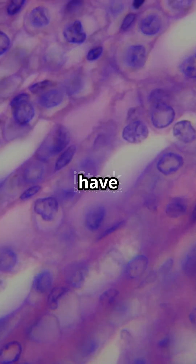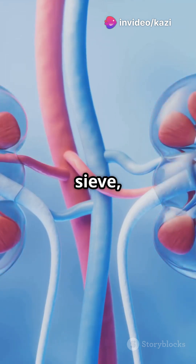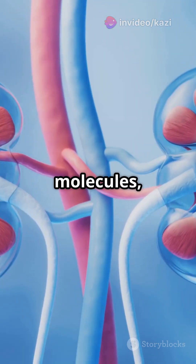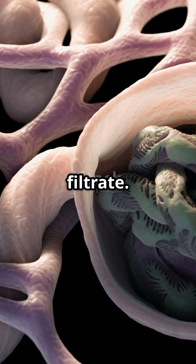First up we have the renal corpuscle. The glomerulus is like a sieve, filtering blood and letting through water, salts, and other small molecules while blocking bigger ones like proteins. Next, the Bowman's capsule catches this filtrate.